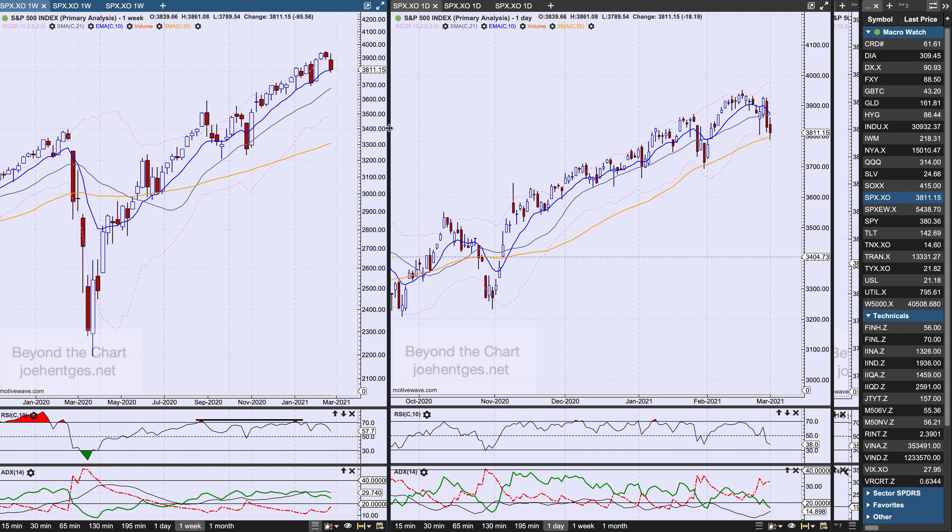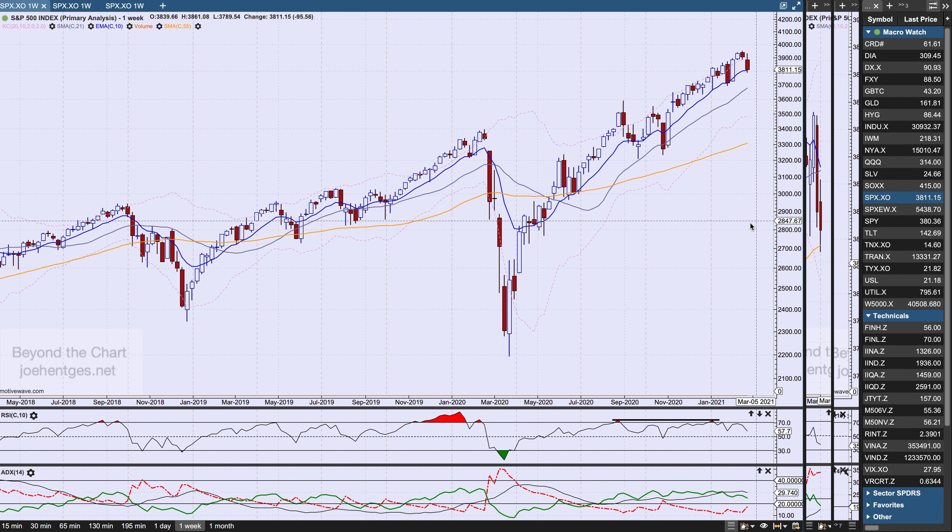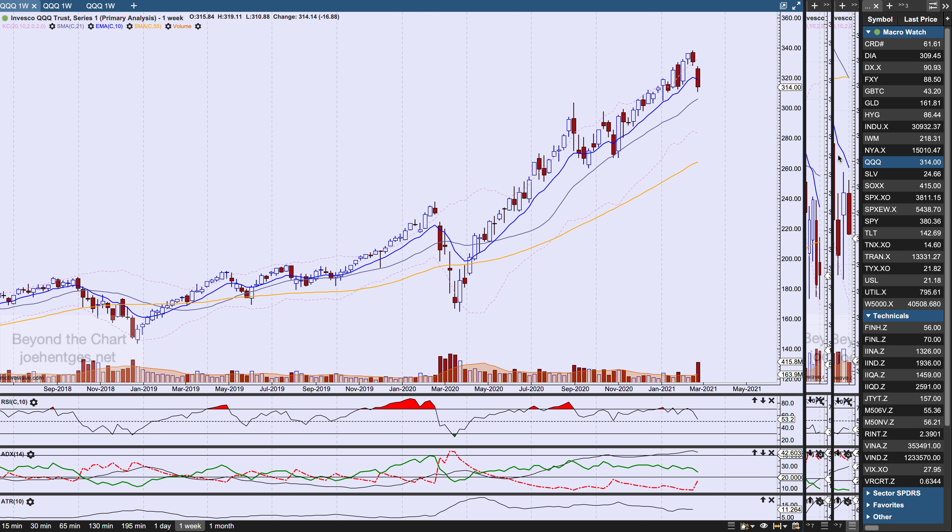Let's take a look at the QQQs. I talked about the QQQs in detail last week — I was looking for this to come down, looking for some continuation. Why? Because we had a very bearish engulfing type pattern for the previous week. This is what you call a bearish engulfing candle because it engulfed the entire body of the previous week, and we sure enough got follow-through this last week with a lot of heavy selling in the high-tech stocks and in the Nasdaq 100.